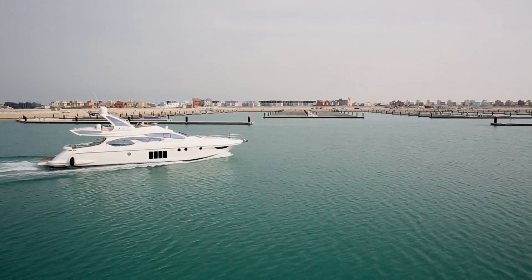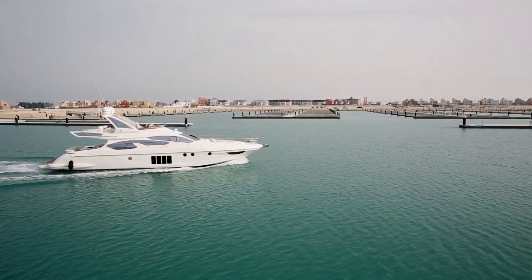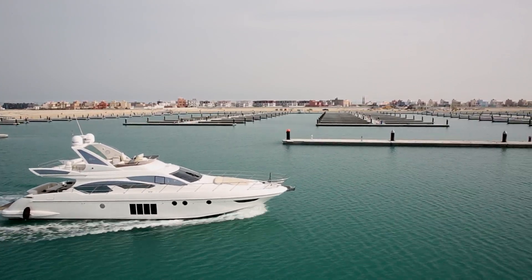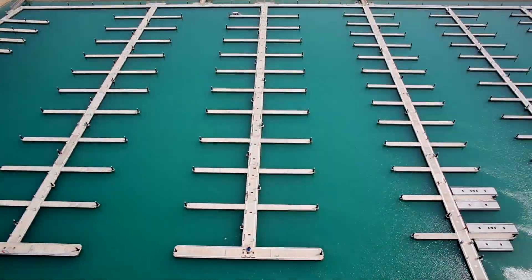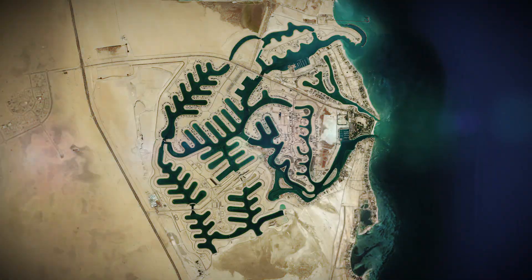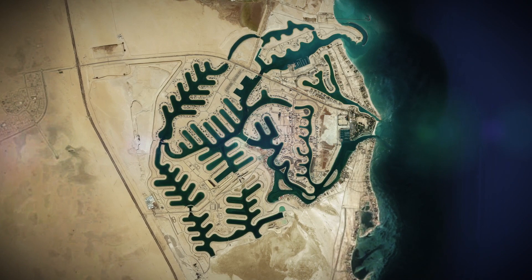Able to accommodate craft from small leisure boats to 130-foot-long ships and luxury ocean yachts, Sabah Al-Ahmad Sea City Marina has been built to exacting standards, ready to offer a world-class service for Kuwait's sea-going enthusiasts, the marine industry and global visitors.